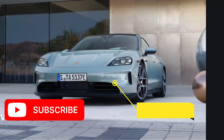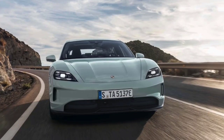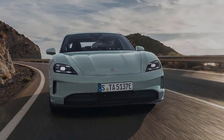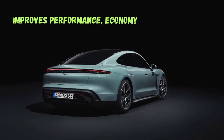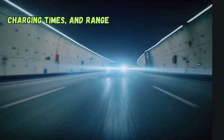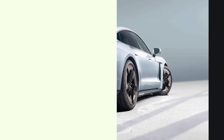The first all-electric vehicle from the German carmaker never really blew anyone away in terms of range. Although it was always marketed primarily as a performance vehicle, the 2025 Porsche Taycan significantly improves performance, economy, charging times, and range across the board. And we discuss a fusion of power, performance, and innovation.